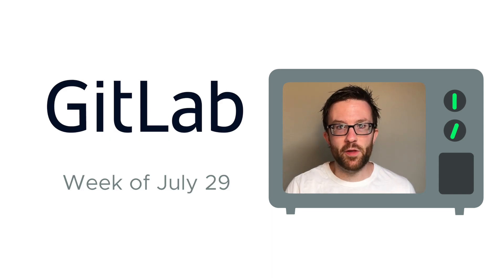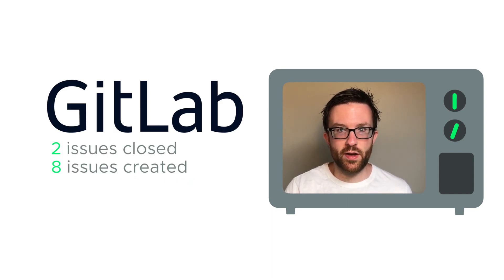Dev updates are drawn from SIA's public GitLab. Two issues were closed, eight issues were created, and two new pieces of code were merged into the core codebase.